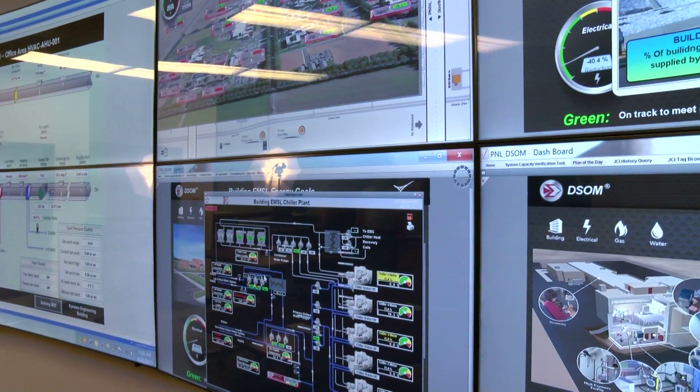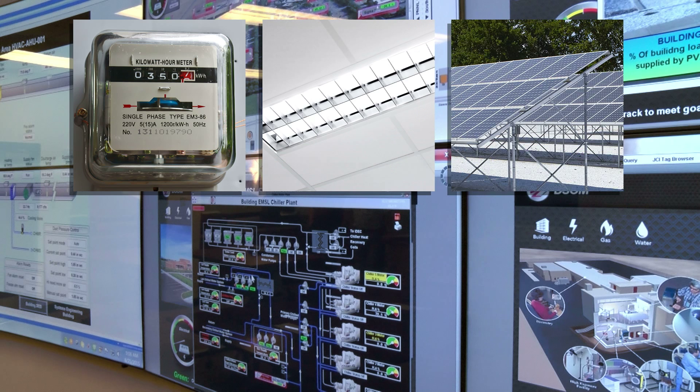Additionally, the system monitors energy meters, lighting, renewable power, and weather conditions.